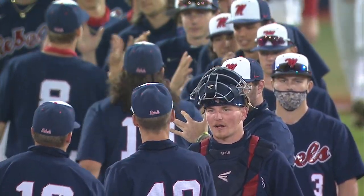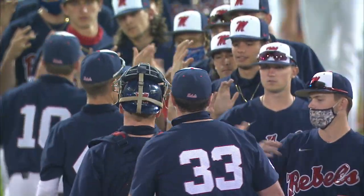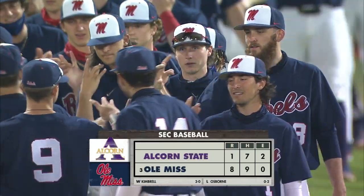6:30 first pitch on Friday night for Ole Miss and Arkansas — that game coming your way on the SEC Network. We'll be with you at 4 o'clock on Saturday and 1:30 on Sunday. 8-1, the Rebels win it over Alcorn State.